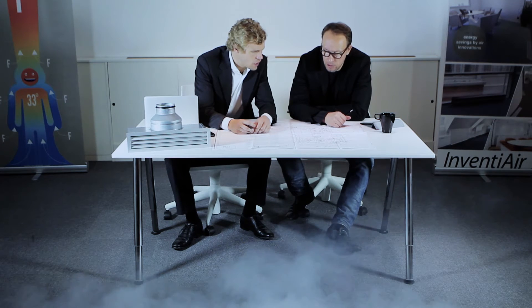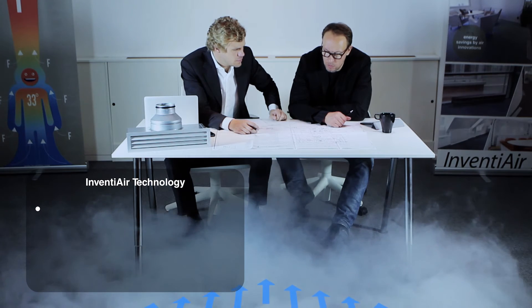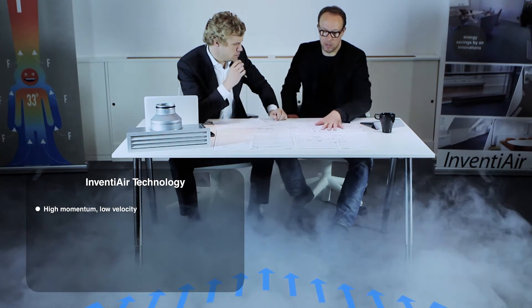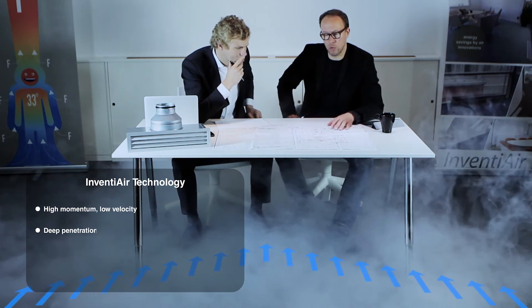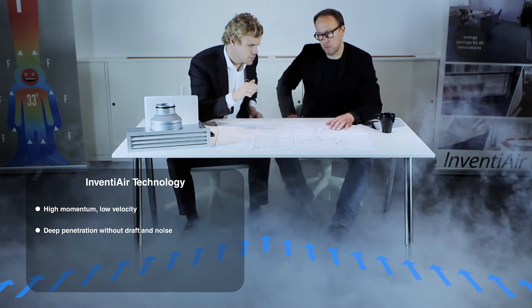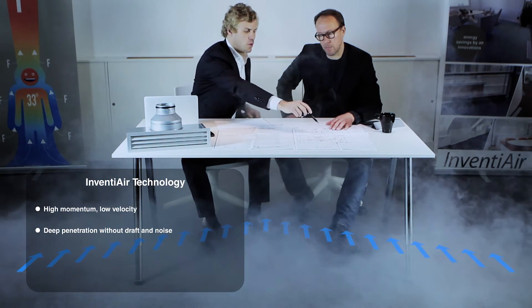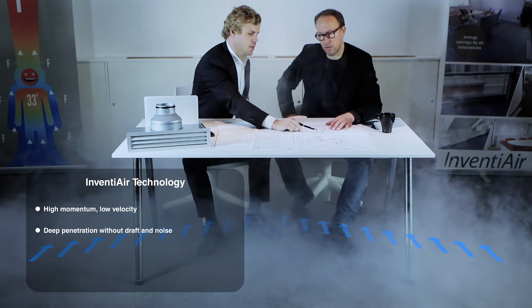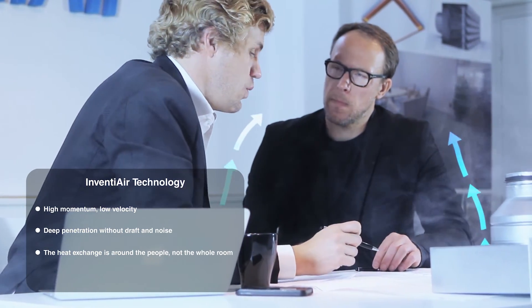InventiAir's products supply the air without mixing it into the room — along walls and floors. The unique airflow, which has a high momentum but low velocity, basically glues itself close to the surfaces. The air penetrates deep into the room without causing any draft or noise. When two different temperatures meet, a force is created between them where the higher temperature rises. This thermal force is dependent on the difference between the room temperature and the temperature of the person in the room. The heat exchange — cooling energy — concentrates around the heat sources and enhances this natural upward convection from the person.